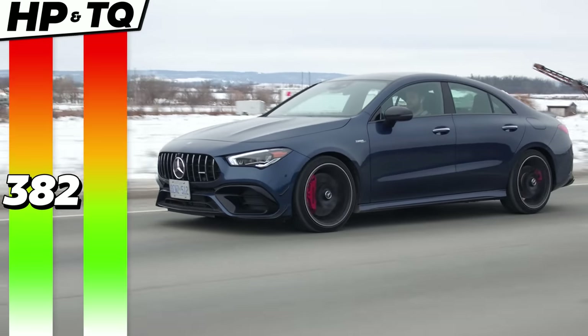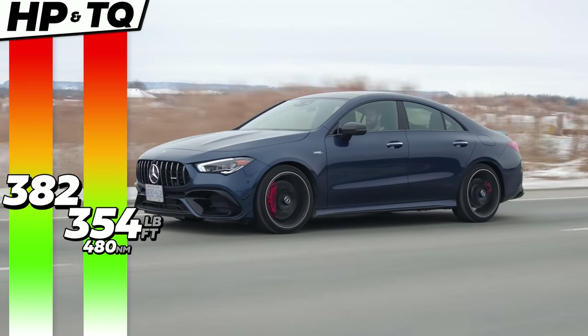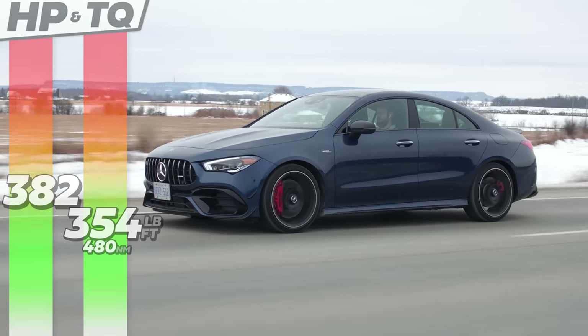Horsepower and torque: 382 horsepower, 354 pound-feet of torque from a handcrafted turbo 2-liter 4-cylinder.